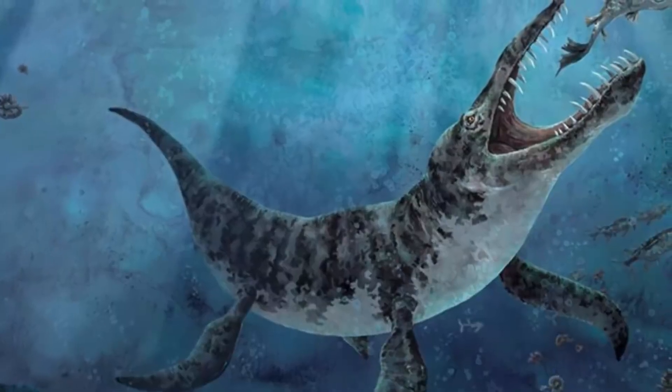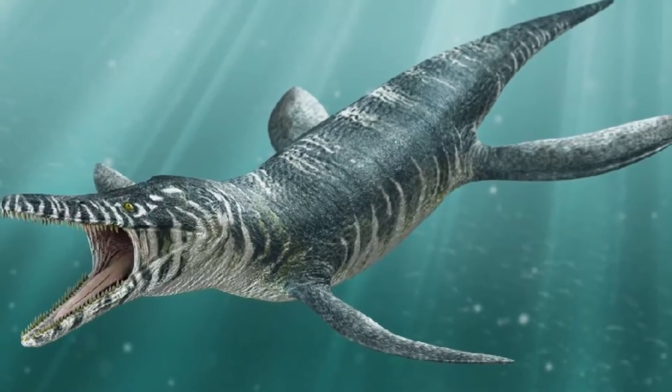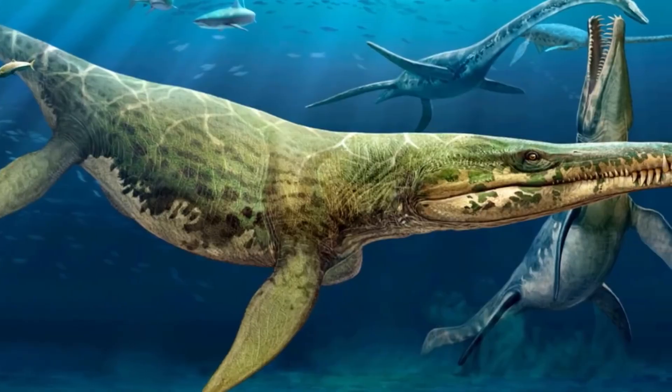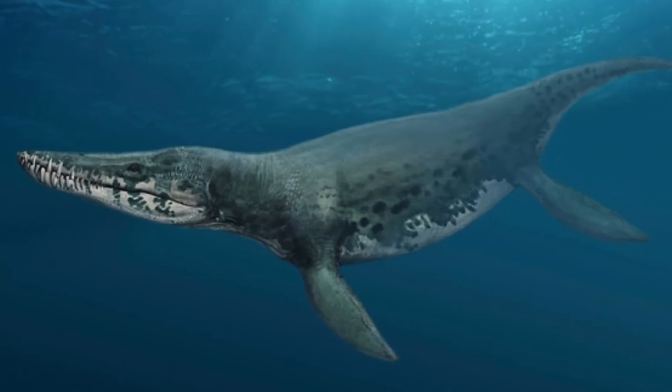Crunching down into this list at number 2 we have the Kronosaurus. These beastly-looking creatures lived approximately 125 million years ago during the early Cretaceous period. They were about 33 feet long and weighed about 10 tons, with a short snout and tons of teeth with a powerful jaw. Their teeth weren't the sharpest compared to other marine animals, but that didn't stop them from brutally killing their prey — they would bite onto prey, shake them to death, then crush their skull with powerful jaws. Their fossils have only been found in Australia and Colombia, but scientists have speculated that the Kronosaurus could have been found worldwide.